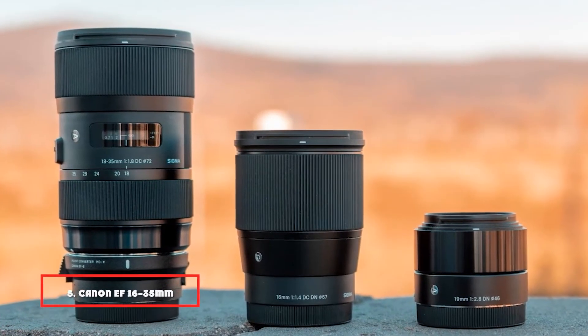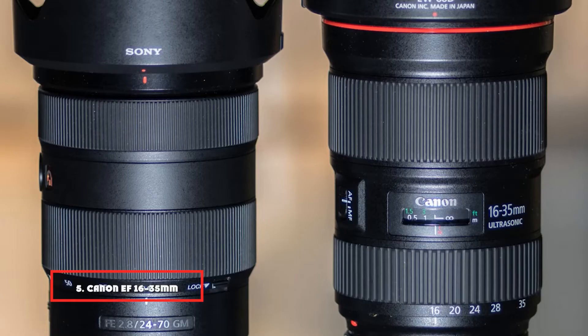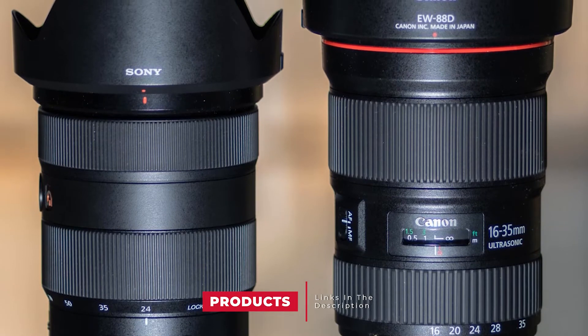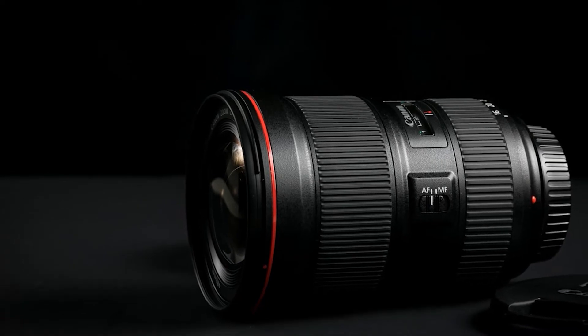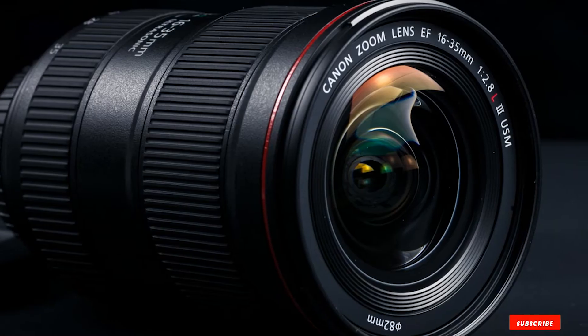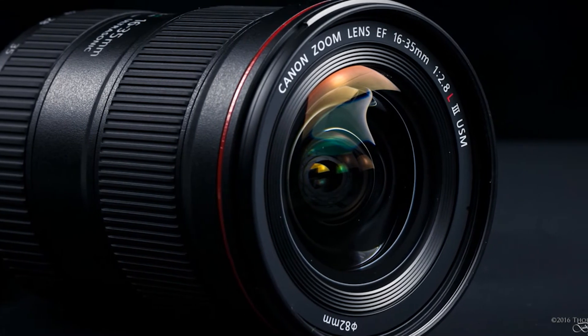The number 5 position is held by the Canon EF 16-35mm F-2.8 L III USM. A 16-35mm focal length keeps you covered for capturing wide-angle images. It's great for landscapes, large subjects, and crowds. The F-2.8 aperture is also great for letting in light and keeping tighter control on the depth of field. It's expensive, but it's worth the price.